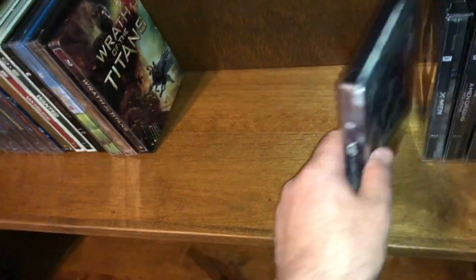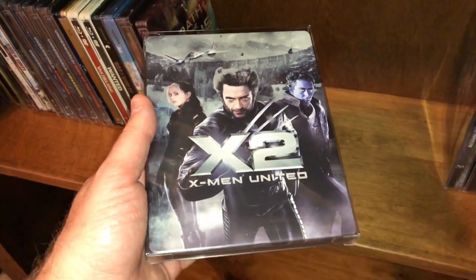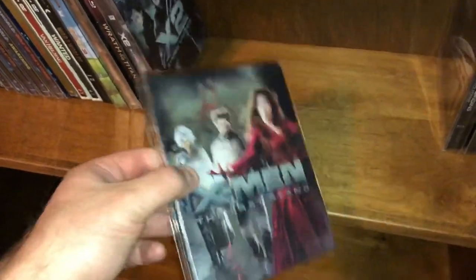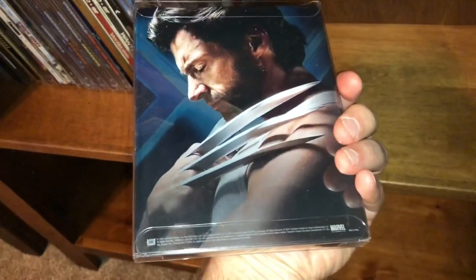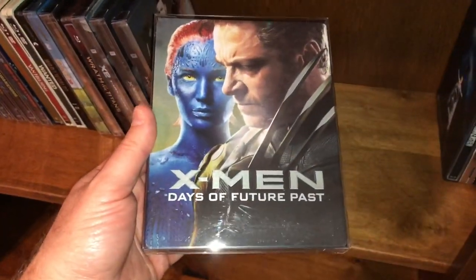I have a couple of the X-Men movies but not all of them. The ones I have are in order: X2, X-Men Unlimited — don't have the first one — X-Men: The Last Stand, which is the third in the trilogy. And then a couple extras: X-Men Origins: Wolverine, kind of like spin-offs, and X-Men: Days of Future Past.